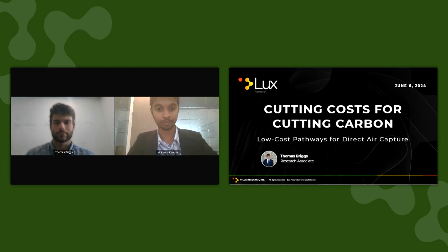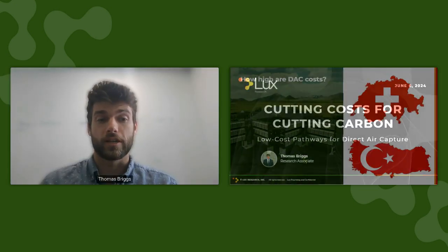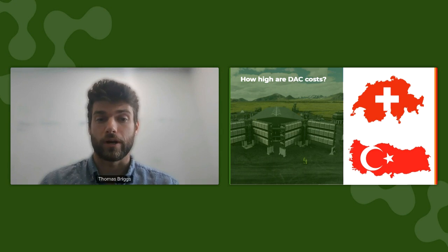So over to you, Thomas. Hello, everyone. Thank you for joining us today. So today's webinar is going to focus on direct air capture.